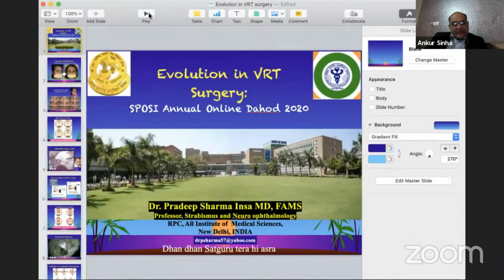For this next section, we have chairperson Khurana sir, Kamlesh sir, and myself. We'll be having session two of this strabismus conference. Dr. Sharma doesn't need any other introduction — he has been a mentor and guide to all of us. I'll invite Sharma sir to talk on his topic: evolution of VRT surgery.